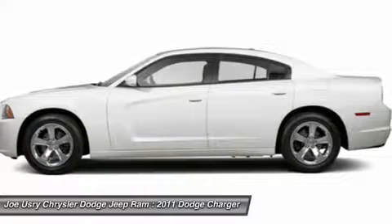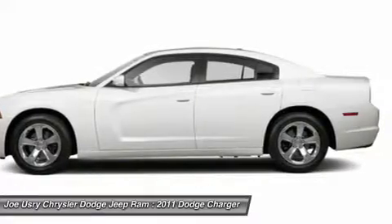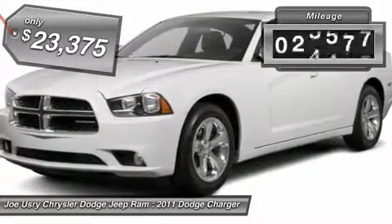Peace of mind comes standard with Charger's five-star government front and side impact crash test rating, and is priced below $25,000. This vehicle has less than 30,000 miles.